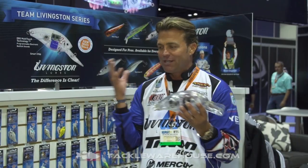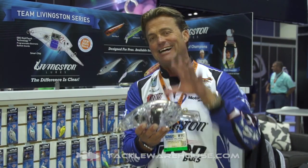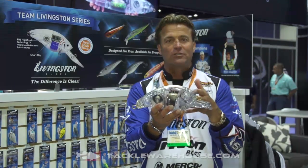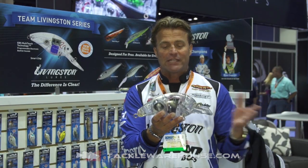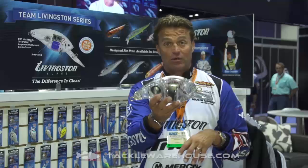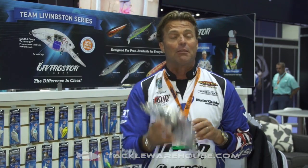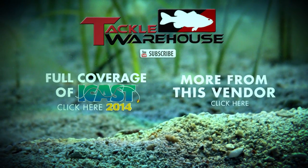Unbelievable — what are these guys going to think of next? A programmable bait. It's amazing that technology and fishing lures have actually come together. A year or two or three years ago, this would have been a $100 bait. Now this is a lot less than most of the premium baits out there, and yet it has all that technology built in. This Team Series Livingston Lure is the world's first and only programmable fishing lure. We'll see you next time.